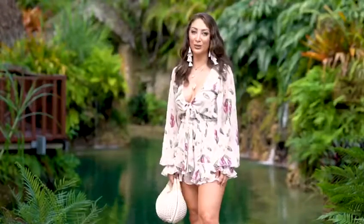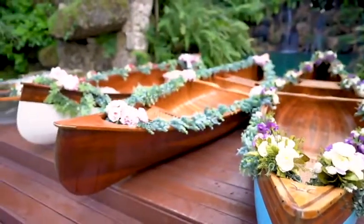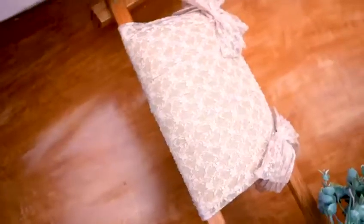We have four different customizable canoes available as well as a sailboat. You can choose the florals the day of the photo shoot with one of your canoe specialists.